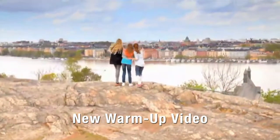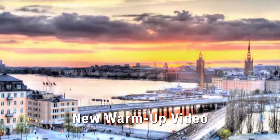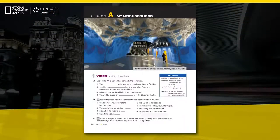Built on 14 islands connected by 57 bridges, Stockholm is known for its long summer days and the never-ending icy winter nights. Each warm-up video is supported with a new page at the start of the unit that introduces the vocabulary from the video and encourages meaningful conversation about the topic.